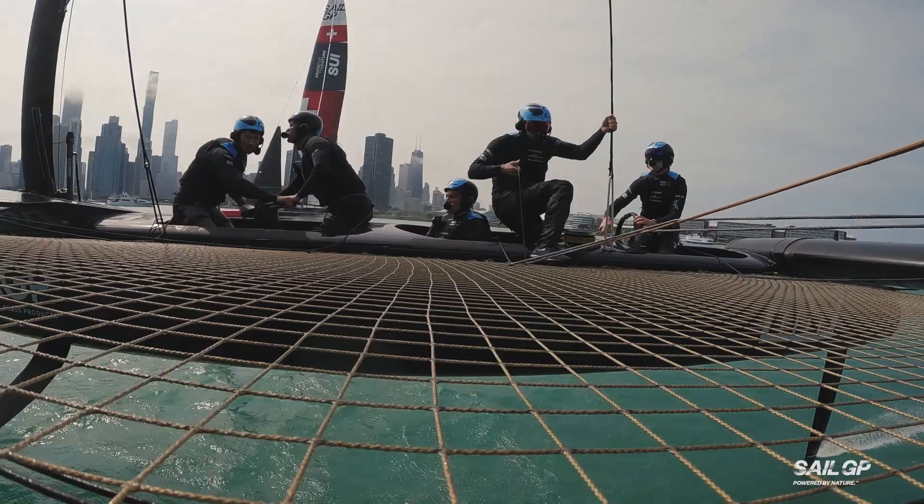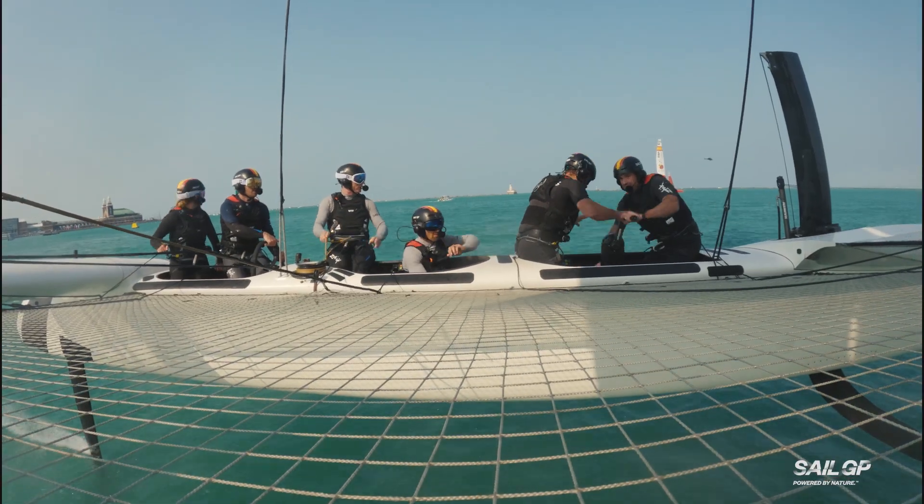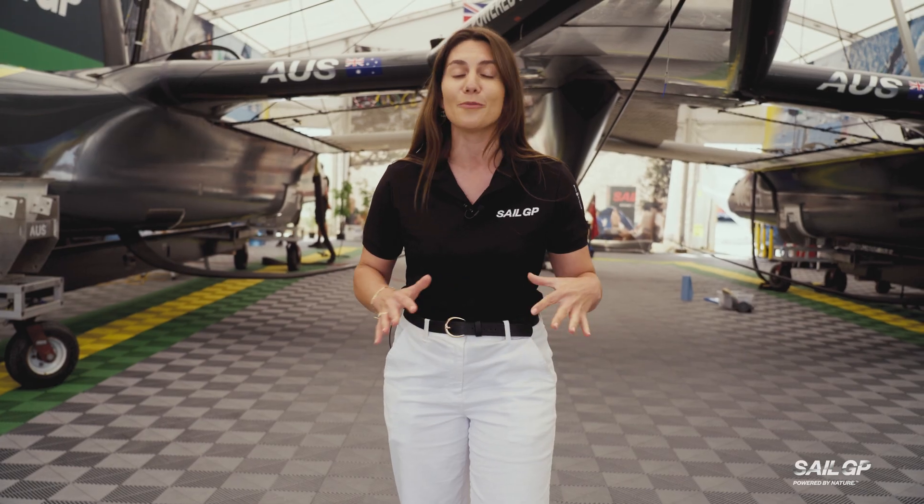Thanks so much Jase for showing me your office and giving us a little insight into the job of a flight controller. It was great to take a deeper look at the flight controller position — it's arguably one of the most difficult positions on the boat. To find out more about the crew positions on the F-50, make sure to check out our SailGP 101 playlist.